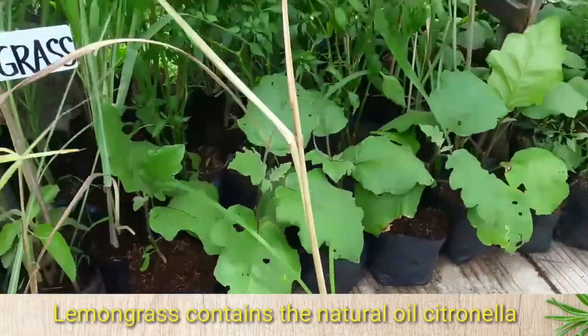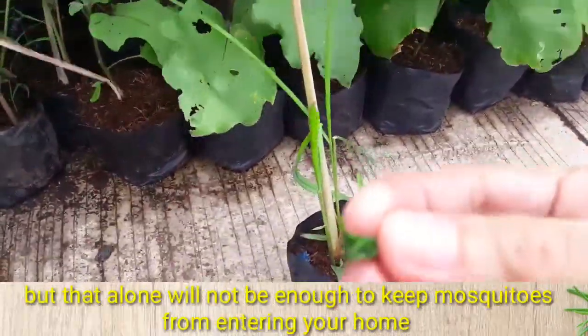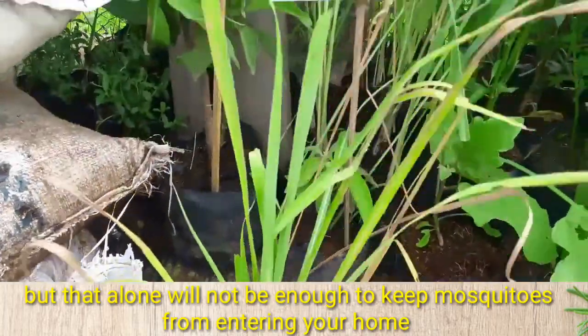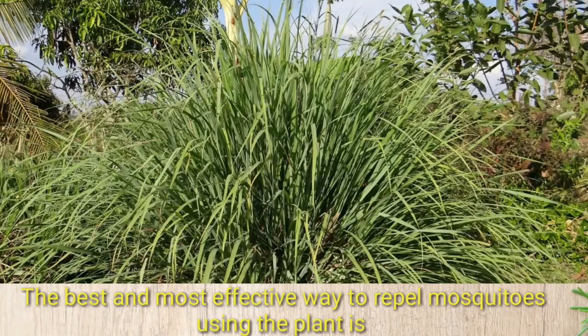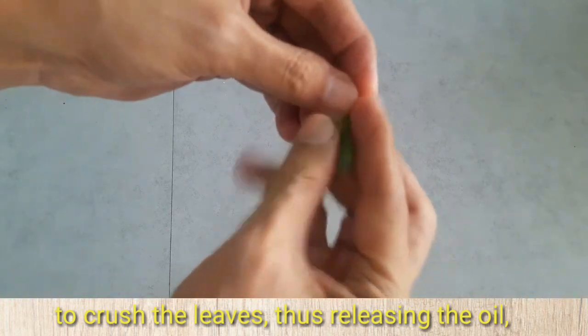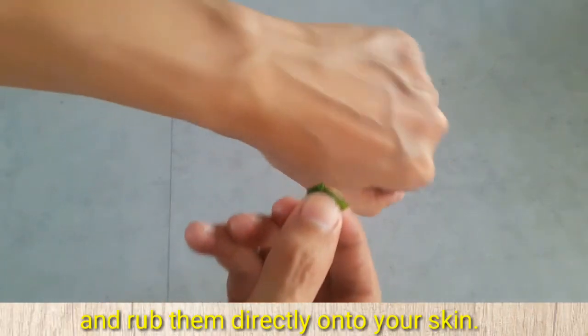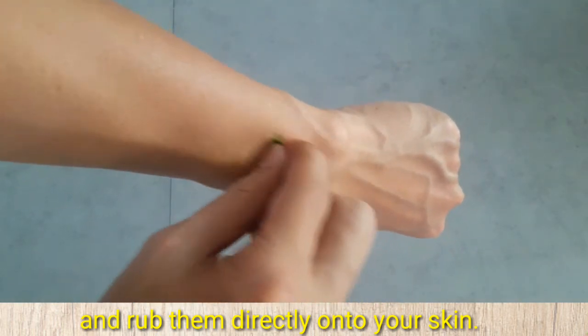Lemongrass contains the natural oil citronella, but that alone will not be enough to keep mosquitoes from entering your home. The best and most effective way to repel mosquitoes using the plant is to crush the leaves, thus releasing the oil, and rub them directly onto your skin.